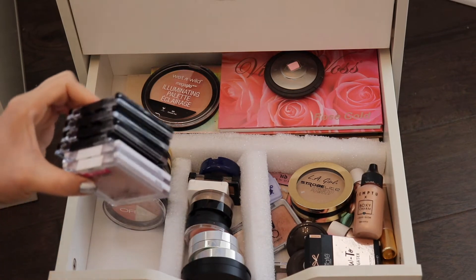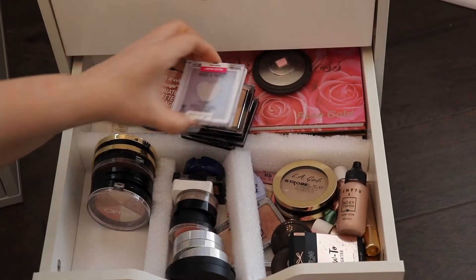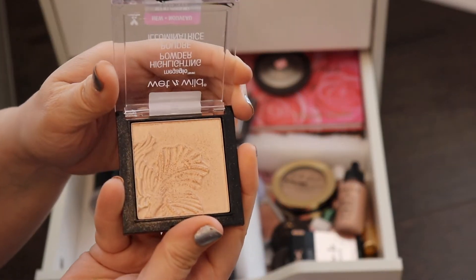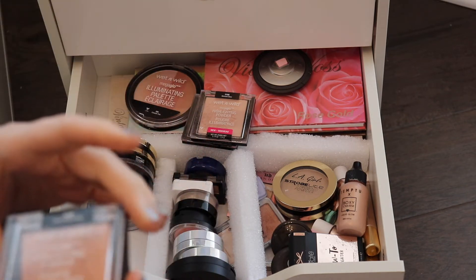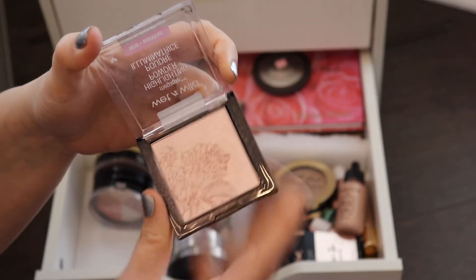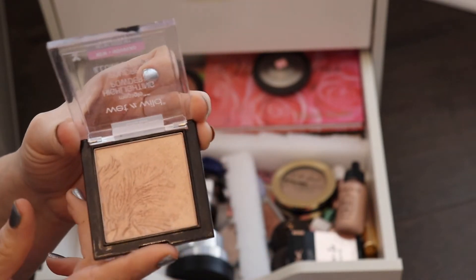I have six Wet n' Wild highlighters. The first one is Sweetest Bling — it's a pretty pink one. This one is a purple one, Lilac to Reality — not really my favorite. The Golden Flower Child is a pretty one. I do really like Wet n' Wild highlighters, but they just don't last as long on my skin for some reason. This is Crown of My Canopy — a little bit darker. This is Blossom Glow, which I've gotten pretty good use out of. And this is probably the most well-known one — Precious Petals.